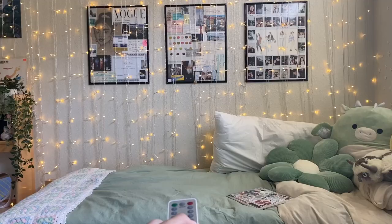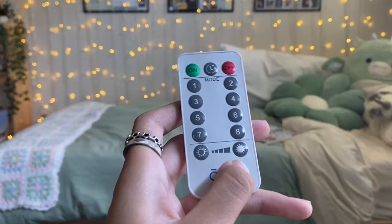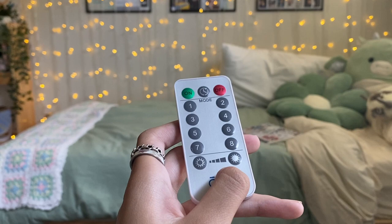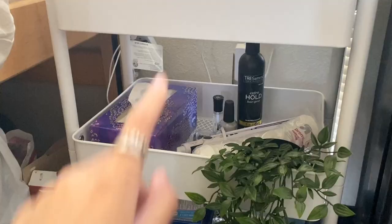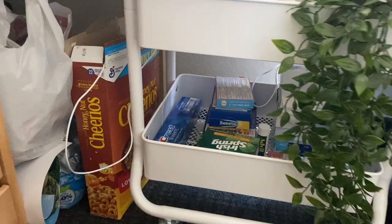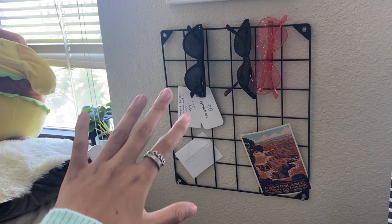On the lamp I keep the remote for the curtain lights — you can make them brighter or dimmer across eight settings. I usually keep it on the lowest or second lowest. I'm currently on the eighth setting which is just still, like stars. The second level of the cart has tissues, a straightener, and other things I might need, and the bottom is hygiene storage.